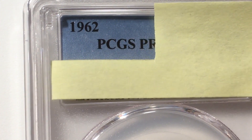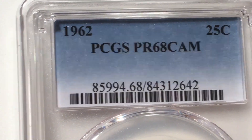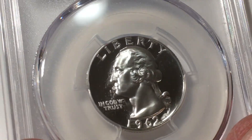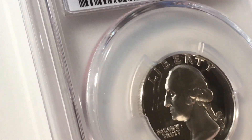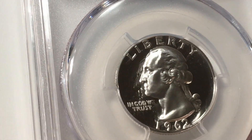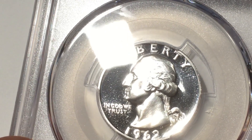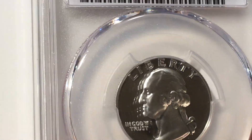Let's see — PR68! Oh yeah, look at that, that's a fantastic score. Look at the fields — it's hard to see on camera but they just look like water. Oh, there are little spots — you can finally see it. What a nice coin, that's a great coin.